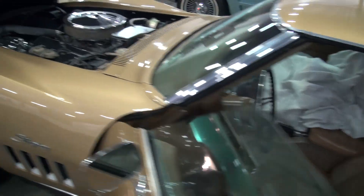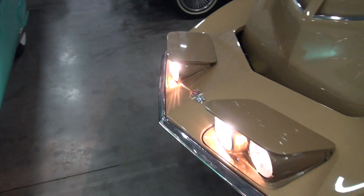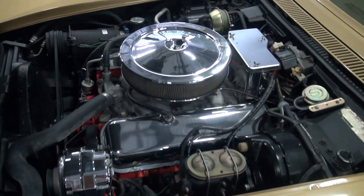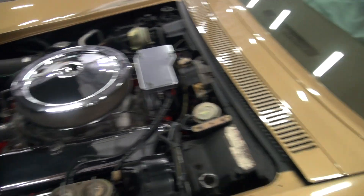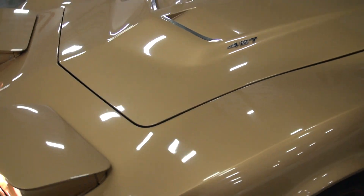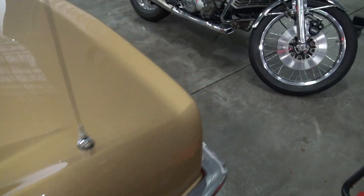Sorry guys, I'm a big guy — six-three, 295 — so getting in and out, that seems the easiest for me. There's your headlights up, motor running. She is cold. Fitment is perfect on the car, all the lines are good. No smoke, no misfire.